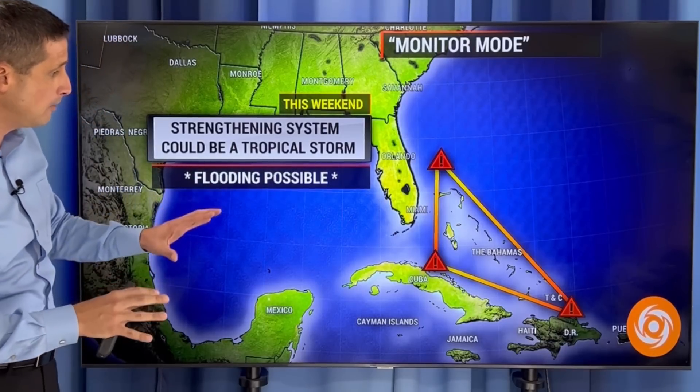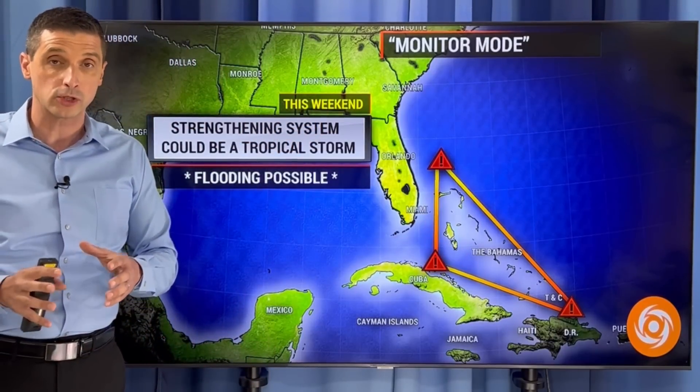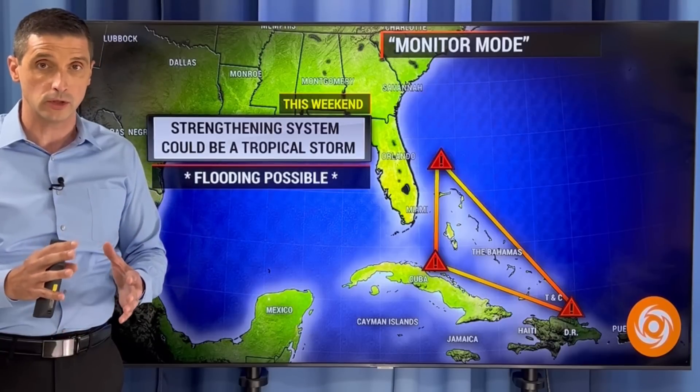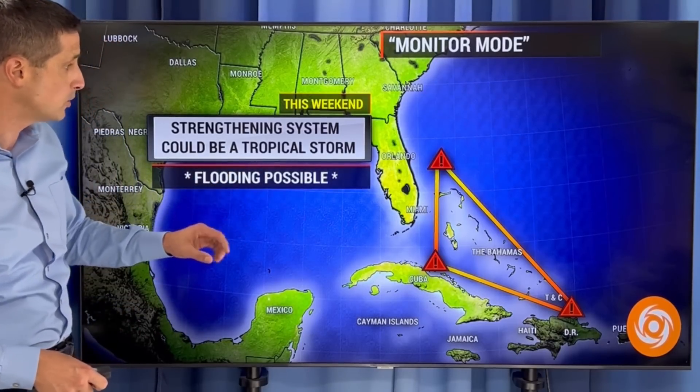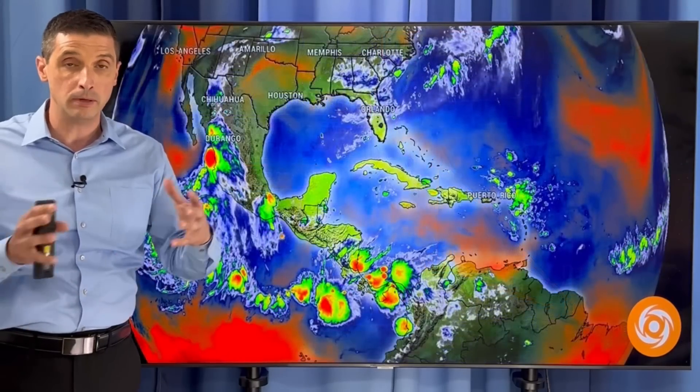What does monitor mode mean? Well, that means a kind of higher alert. It doesn't mean we need to take preparations for a system coming in. It's always good to have some initial preparations during hurricane season. But with that said, the Bahamas and Turks and Caicos this weekend, we're going to see rain working in — even starting for some of us tomorrow — and especially as we get into Friday and Saturday and into Sunday, we're going to have that chance of flooding. There is now that possibility of a tropical storm developing on top of the Bahamas as it starts to work away from the Bahamas.